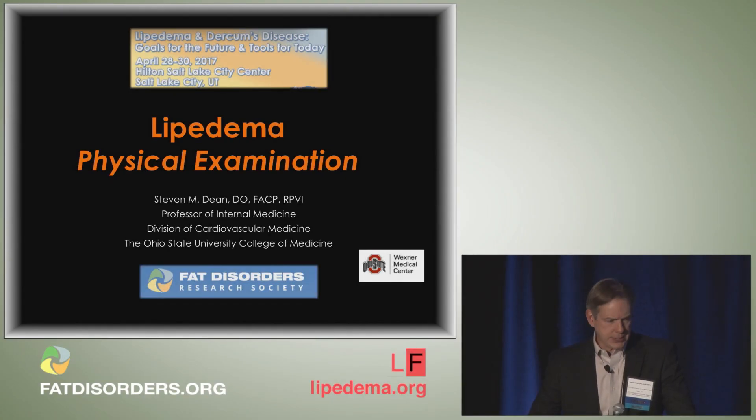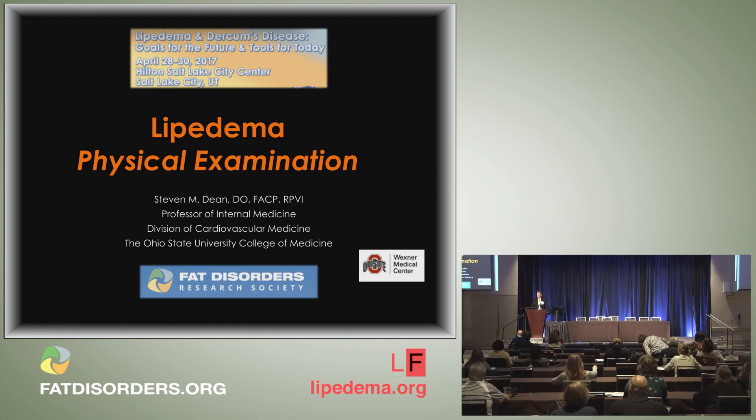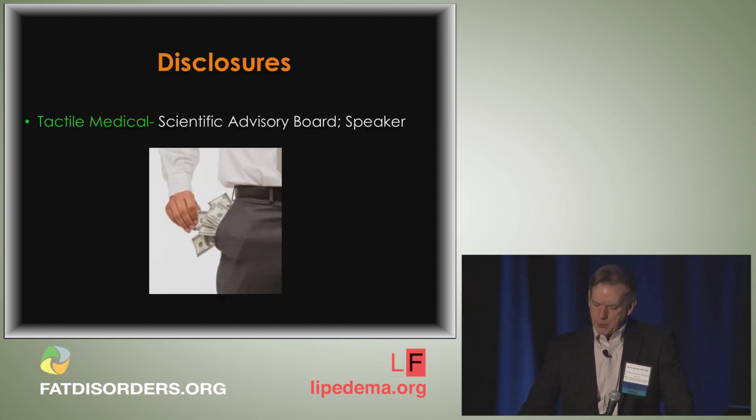I'm Steve Dean from The Ohio State University, and I'll be talking on the physical examination in lipoedema. We're not going to be talking about any treatment per se. Our outline covers well-recognized clinical manifestations of lipoedema, less recognized clinical manifestations, and finally a discussion on various hybrid forms of swelling that involve lipoedema.